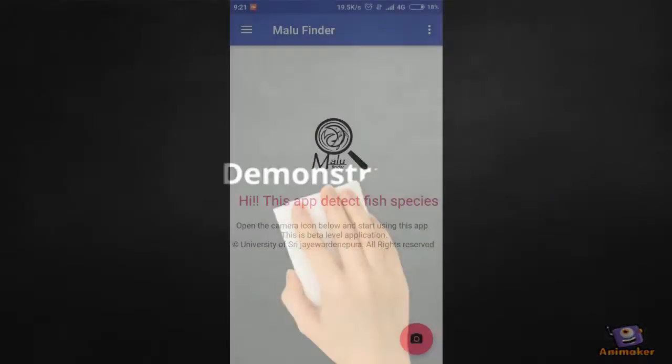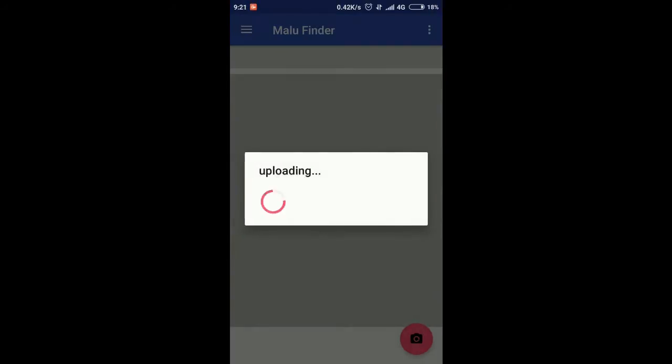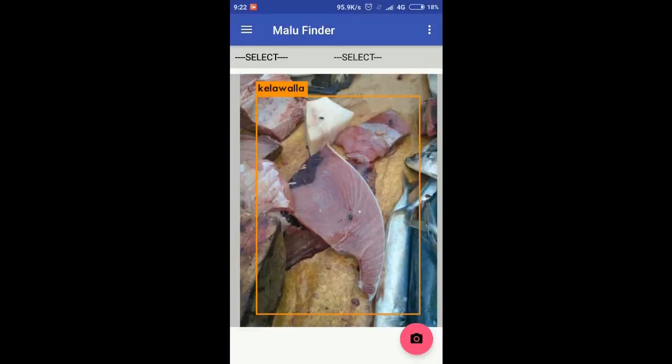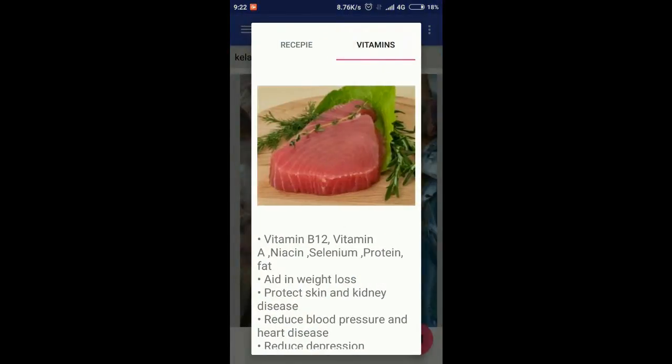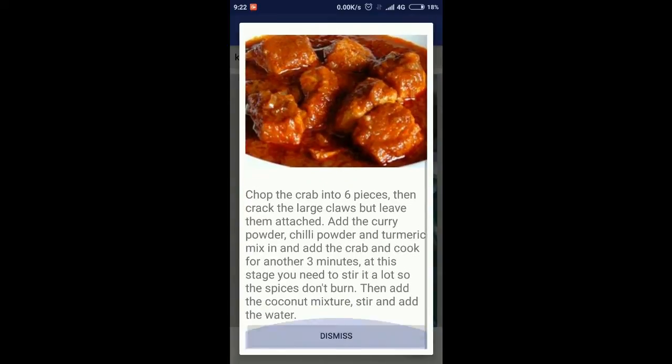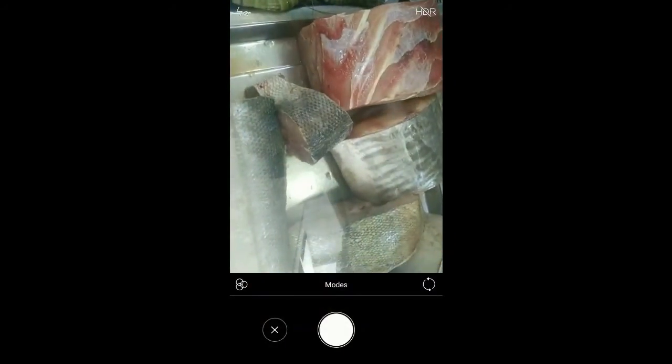Demonstration. This mobile application uses the trained fish detection model. Once the user captures an image and clicks send, the model will detect the fish species. The user can then select the detected fish from the drop-down to view the recipe and vitamins details. This mobile application can now solve the problem of identifying fish species.